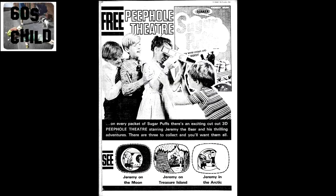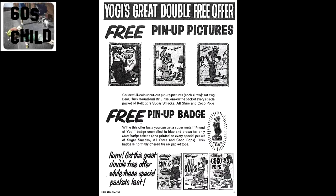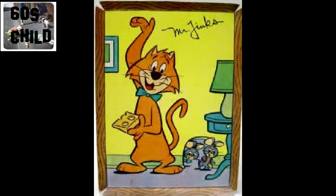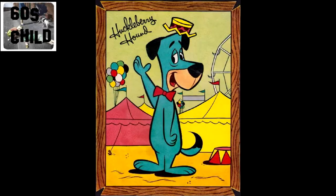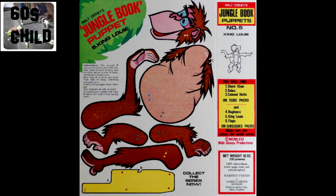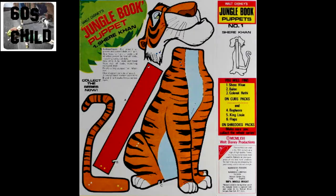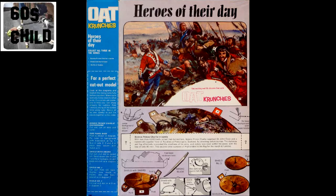There was a peephole theatre from Sugar Pops. Some had famous cartoon characters, and Disney films were always a winner.